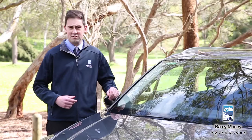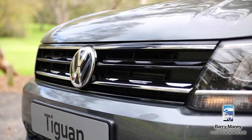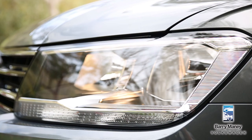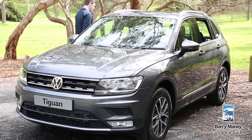So what else sets the new Tiguan apart from the old generation? Well, straight away you can notice some very distinctive design and styling elements. That's because the Tiguan is now built on Volkswagen's popular MQB platform, the same design matrix as the popular Golf and Passat. The development of this new high-tech chassis is fundamental to the slightly bigger, significantly lighter, and far more sophisticated car that you see today, and it all adds up to a much better use of interior space.